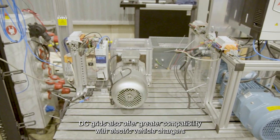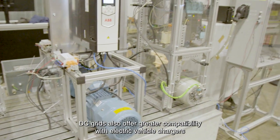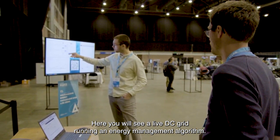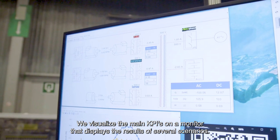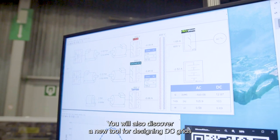DC grids also offer greater compatibility with electric vehicle chargers and photovoltaic production. Here, you will see a live DC grid running an energy management algorithm. We visualize the main KPIs on a monitor that displays the results of several scenarios.